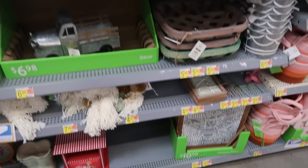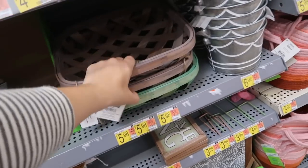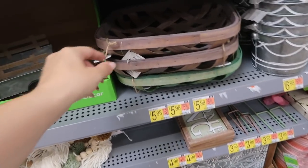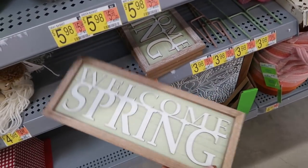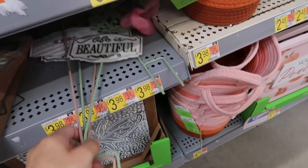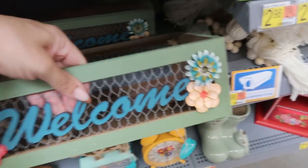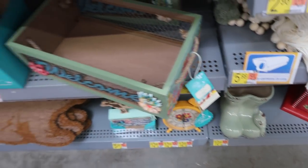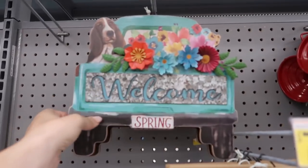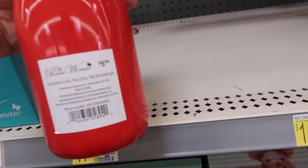They also put out some spring farmhouse stuff — 'Hello Spring' with a little pickup truck for $10.98, little tobacco baskets in brown and green for $5.98, 'Welcome Spring' for $4.98, a little pets/drawers piece, a little bin that says 'Welcome' for $12.98, a little truck with a dog for $9.98, and a 'Happiness is Homemade' sign for $5.98.